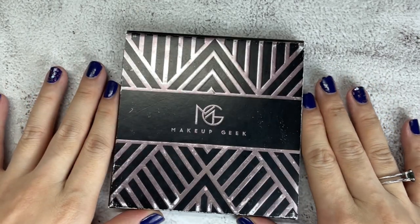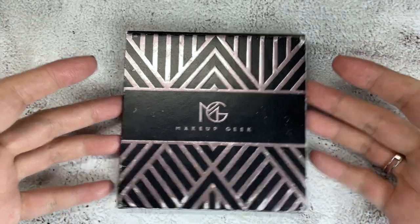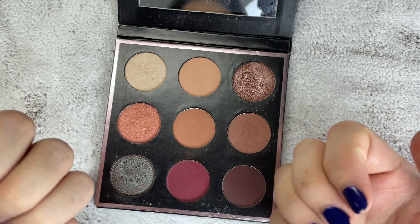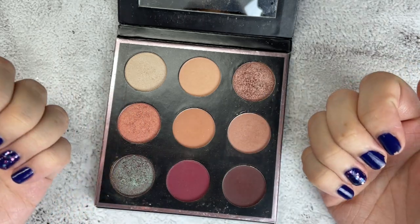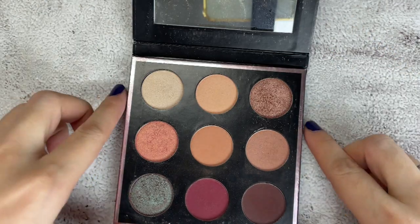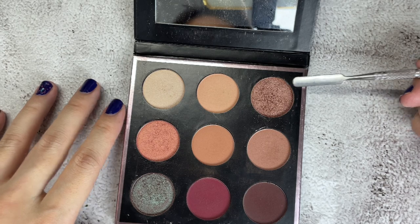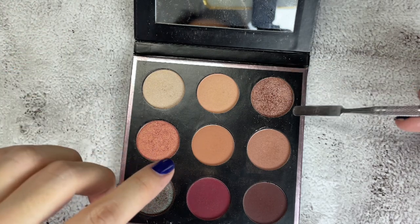Welcome to the overhead portion of this video. I'm going to start depotting the easier eyeshadow palettes. This one and the Colourpop ones have magnetic pans — they're not glued to the palettes. What I like about this palette is this foiled shade. I'm not sure if I have a shade like this, so I need to double-check after I depot everything to see if I have something similar.